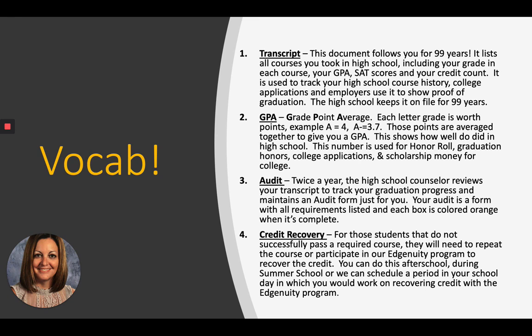Next page is a little bit more vocab. Number one: transcript. This is a document that follows you for 99 years. It lists all the courses you took in high school, including the grade in each course, your GPA, your SAT scores, and your credit count. It's used to track your high school course history. You send it to colleges when applying, and employers ask for it to show proof of graduation. This document is kept by the high school for 99 years — pretty important.